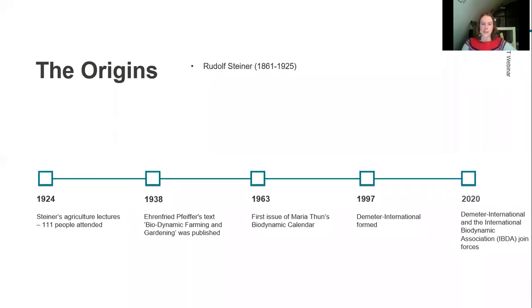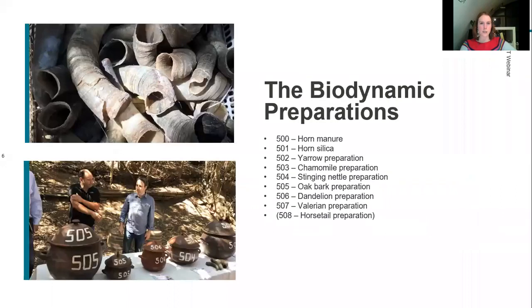Regarding the rules of biodynamic production: synthetic chemicals are not permitted, and organic viticulture is the bare minimum — then you do your biodynamic preparations on top. There are a number of preparations required to become certified as a biodynamic vineyard. Preparations 500 and 501 are the horn preparations and are applied more to the vineyard itself. Preparations 502 through 508 are used for compost.